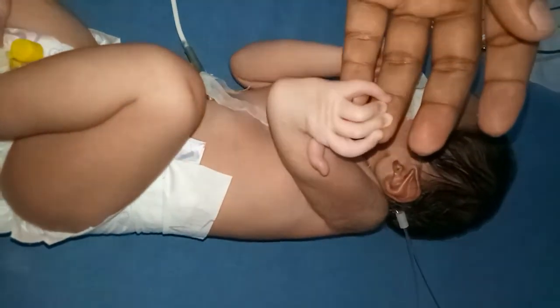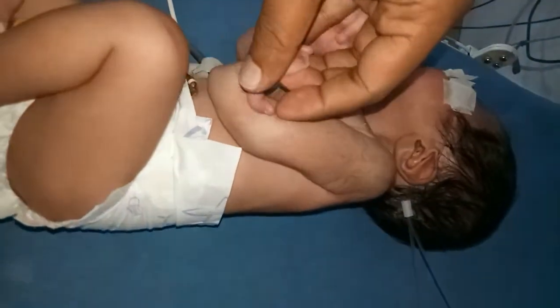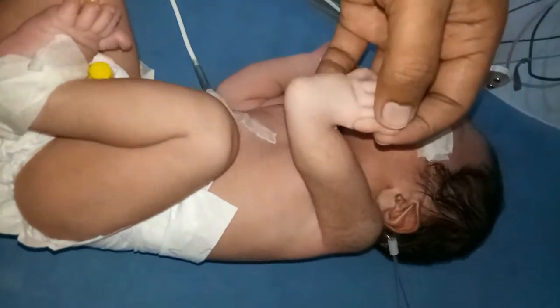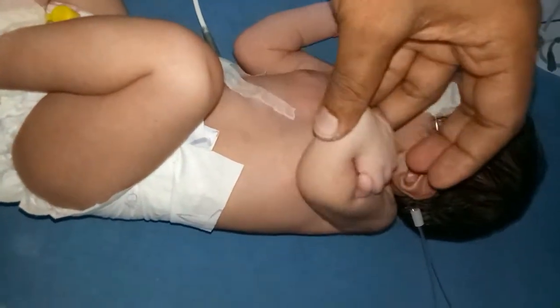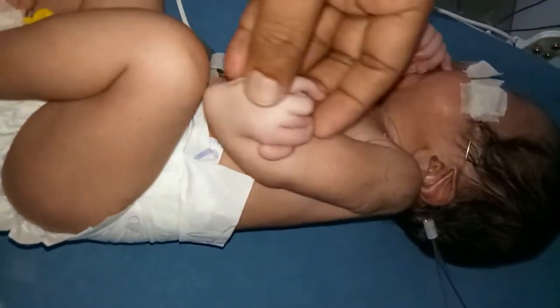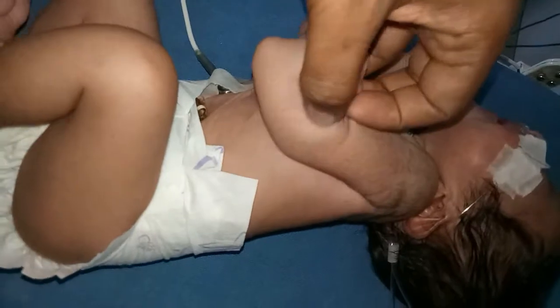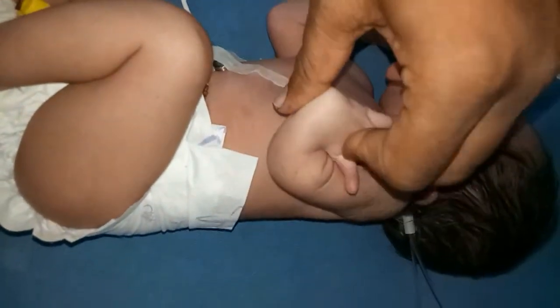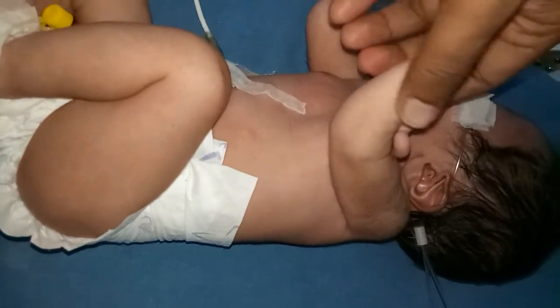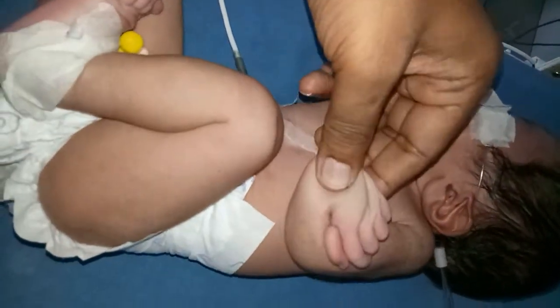You can see there is shortening of the forearm and the hypoplastic thumb.